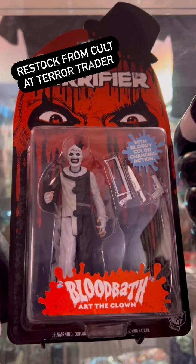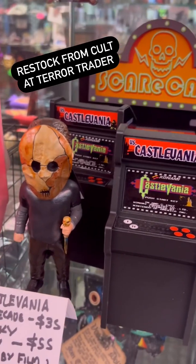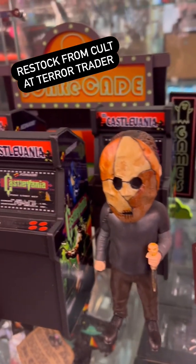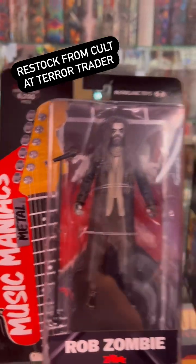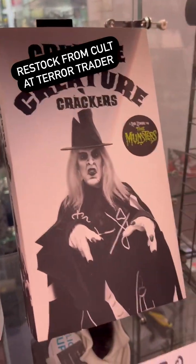If you like Terrifier, we've got the Art the Clown Bloodbath figure and the Terrifier Art the Clown Baby. We got Castlevania Mini Arcade Games for your toy photography. If you like Rob Zombie, we got Rob Zombie, Rob Zombie Monsters autographed, and Zombo.